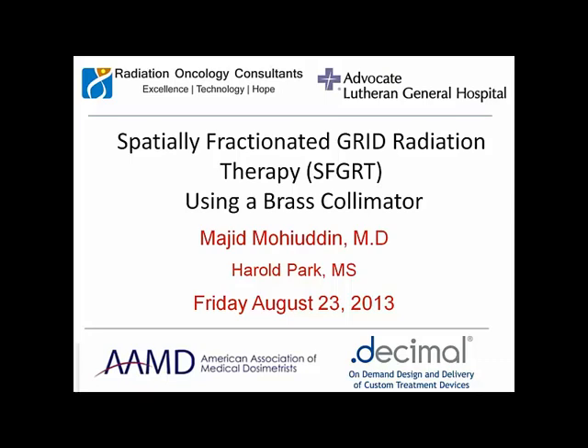Thank you very much. My name is Majid Mohedin, and I'm going to be speaking on spatially fractionated grid radiation therapy using a brass collimator. I'm very pleased to be invited by the AAMD to give this talk, sponsored by DotDecimal. This is a talk I put together with Harold Park, a physicist here at Advocate Lutheran General Hospital, where I work.